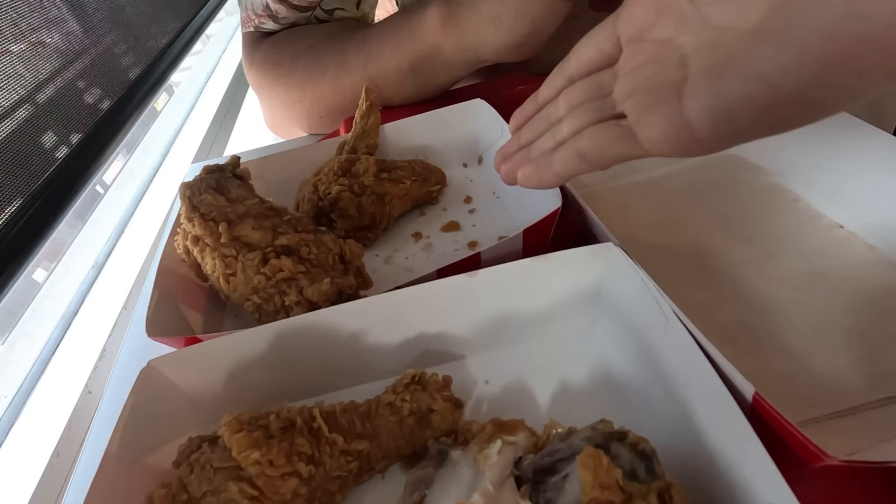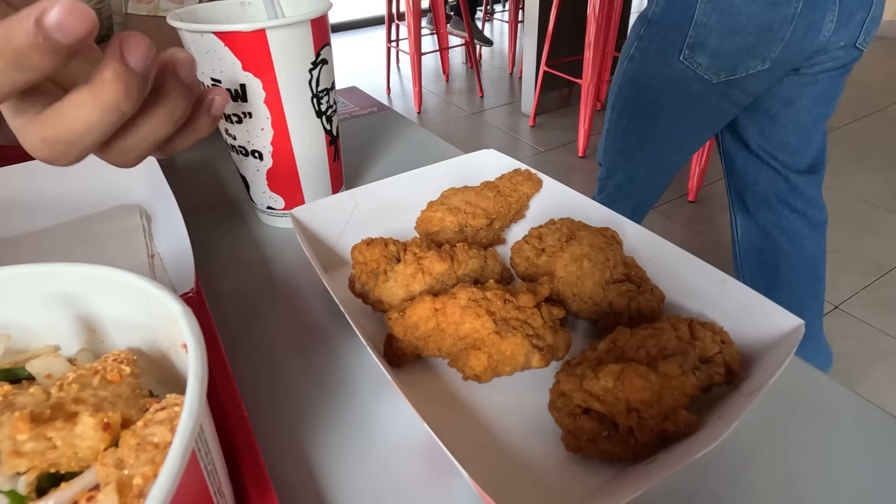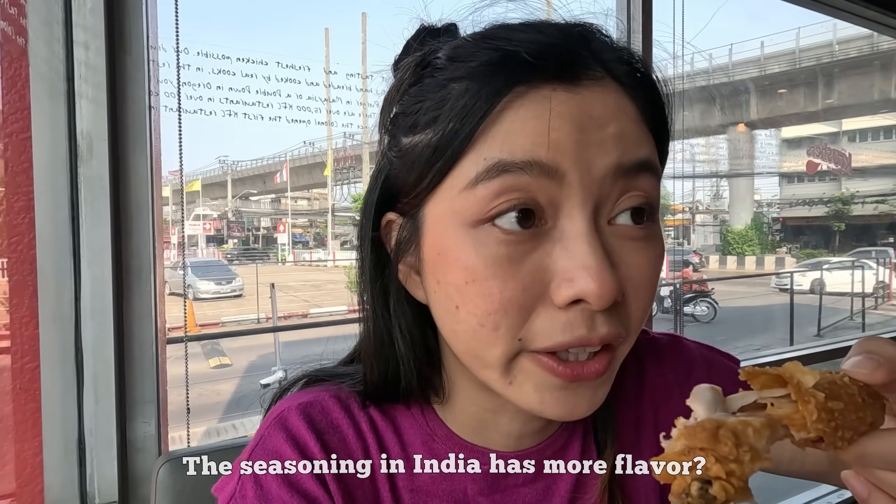Comparing between Thai and India KFC — how much would you rate Thai KFC? For the normal fried chicken, it's similar. It's a little saltier, but everything is similar. I'd give it an eight out of ten. For the spicy fried chicken, how much? Seven — because it's not spicy at all. The seasoning in India has more flavor.